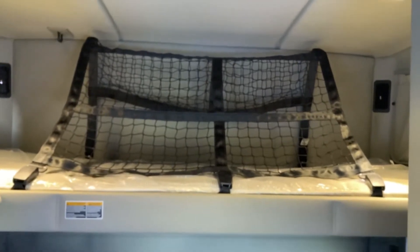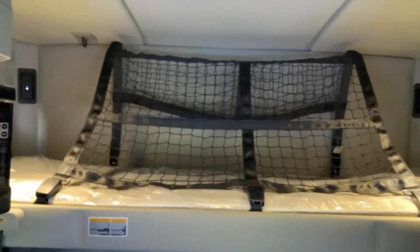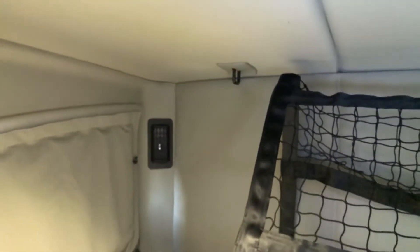The net has a structure built into it to keep it off the driver's body, and it easily secures by a clip up here at the top — so you just lift it up and lock it in. When you want to pull it down, you have this great easy-to-use rope to bring the bunk down.